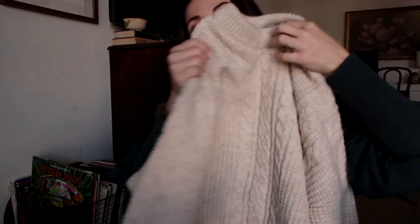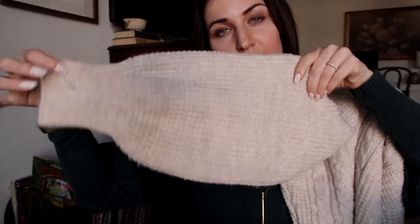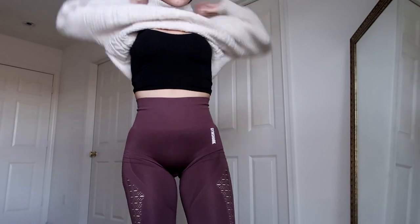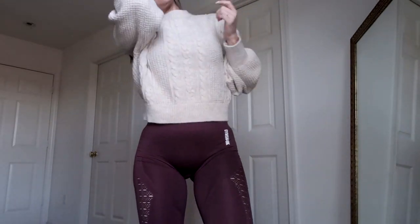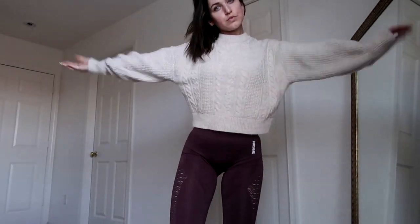Speaking of winter, I am a sweater hoarder. I definitely didn't need to buy this new sweater, but when I saw it on ASOS I was like, wow, that's pretty. And it is. It has a beautiful balloon sleeve, it's cropped, it's got the high neck and the cable knit design. So cute with high-waisted black jeans, leggings, or underneath a leather jacket or my black teddy coat.